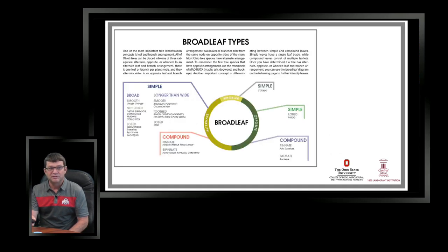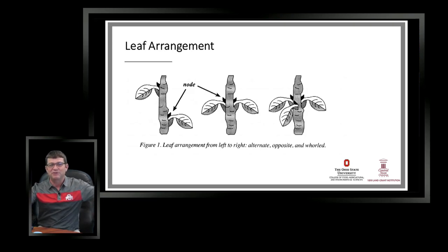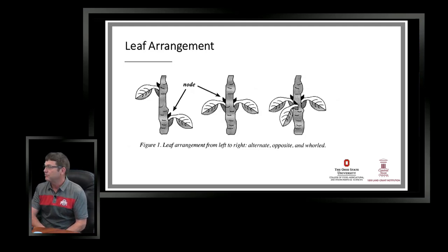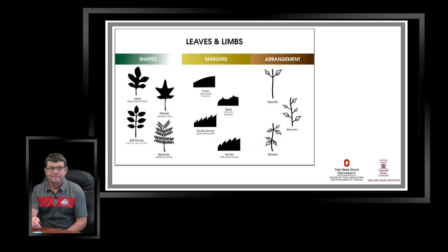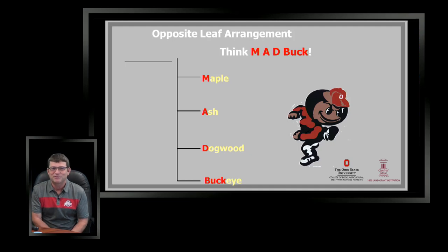Today we're going to focus on trees that are opposite — the leaves are paired up, so on one side of the twig you'll have a bud and a leaf, and then the same thing on the opposite side. We'll contrast that with alternate, which is the most common type. When it comes to opposite leaf arrangement, you've got to remember MAD Buck — a great way to remember that the trees with paired or opposite leaf arrangement are the Maples, the Ash, the Dogwoods, and the Buckeyes.